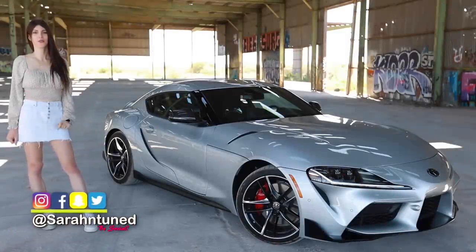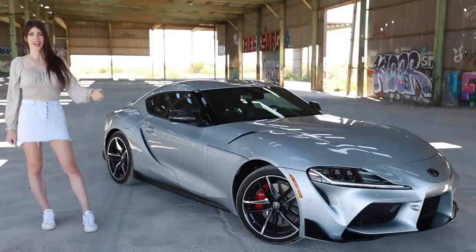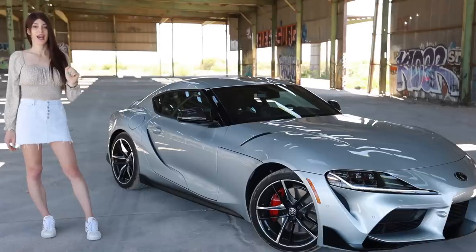Hi people of the interwebs, it's your favorite abandoned warehouse Sarah here with another car review. Today I finally got my hands on a 2020 Toyota Supra — arguably one of the most talked about cars for the past year or two, for good and bad reasons. There's a lot of criticism against this car, and a lot of people that just flat-out love it. Today I'm going to give you my thoughts and overall impression of this A90 Supra.